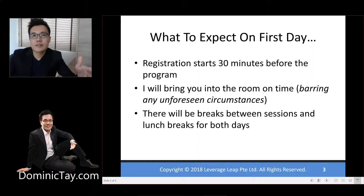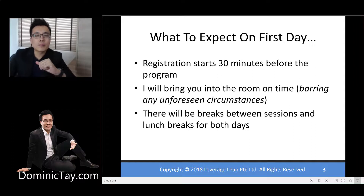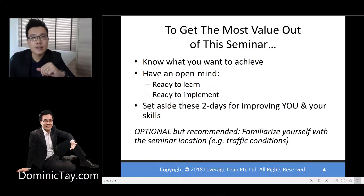Next, what do we expect on the first day? Registration starts 30 minutes before the event, and I will be there to bring you into the room on time, barring any unforeseen circumstances. After you've done the registration, you will be at the holding area, which presents an opportunity for you to calm down and get yourself into the learning mindset, ready to learn and ready to implement. There will be breaks in between the sessions and lunch breaks on both days.